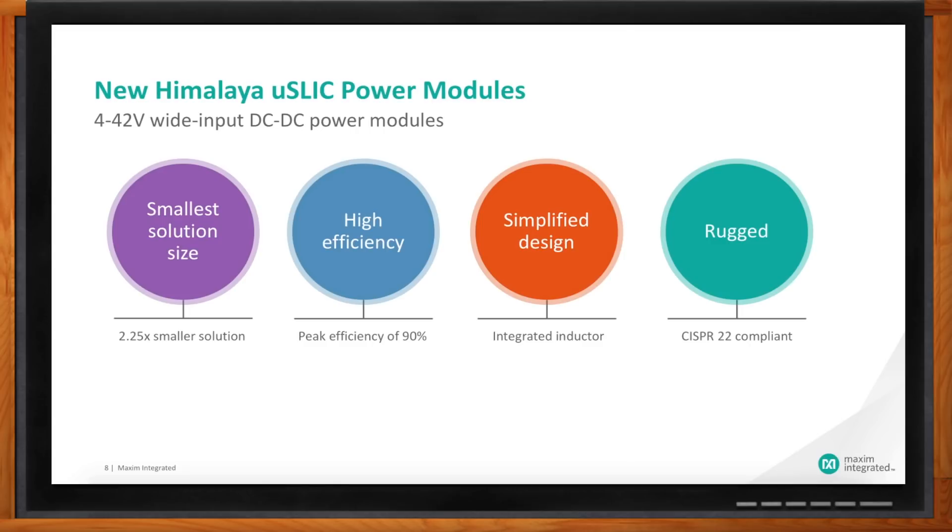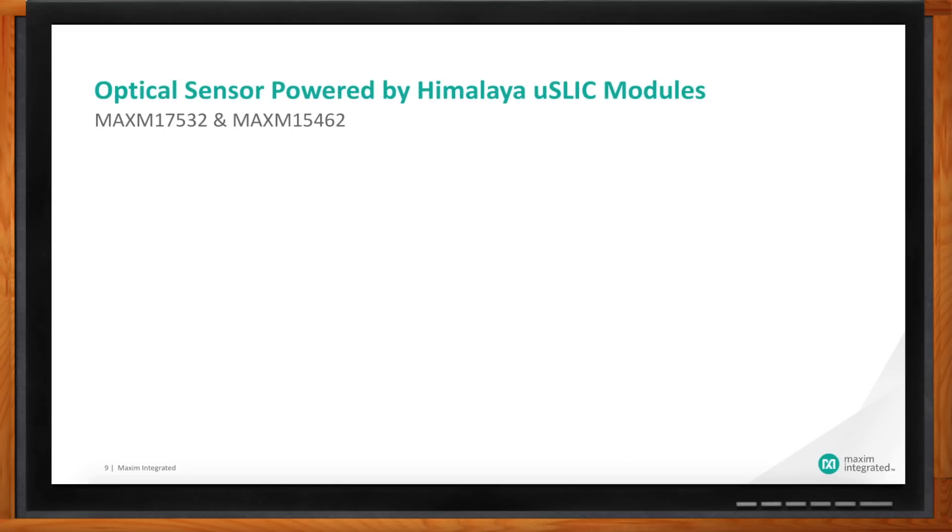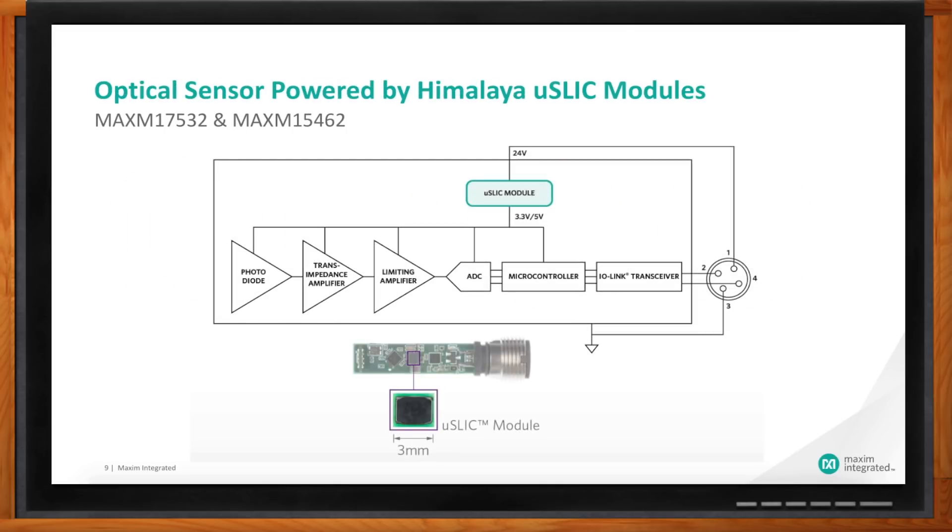What kind of use cases are you seeing? Sensors are a big user of these, because they're so small and sensors are so small. For example, an optical sensor — depending on the power level — could use our 100 milliamp or 300 milliamp version of these micro-slick modules. They basically take the 24 volts from the main supply line and convert it down for the different components used in the sensor, whether it's the microcontroller, the ADC, or some of the front-end circuits.